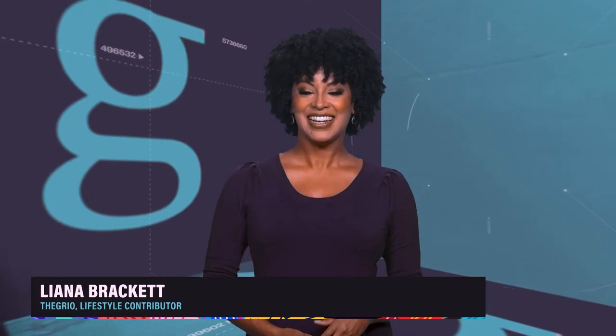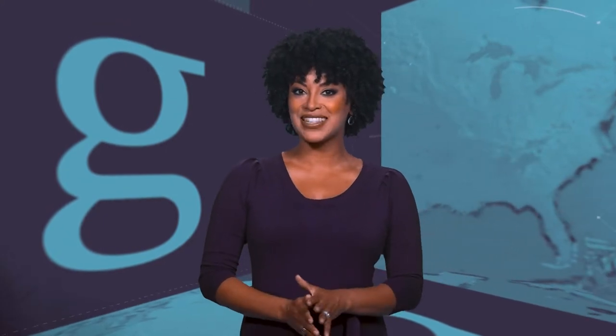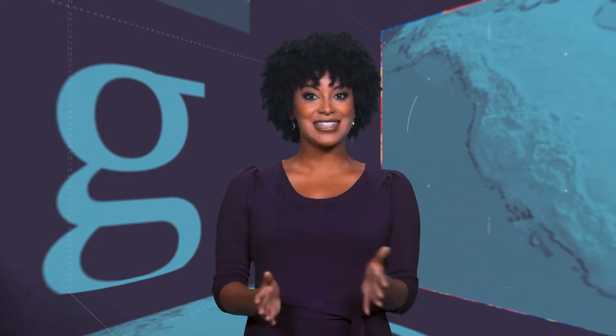Hey Griot fam, I'm Liana Brackett and this is Lifestyle with Liana. A little about me — I'm a meteorologist by trade turned lifestyle aficionado. I'm a wife and a new mom who is in the thick of decorating our brand new home, so decorating is top of mind. Today I'm teaming up with maximalist Arianne Bethea to show you three simple ways to spruce up your home for fall.